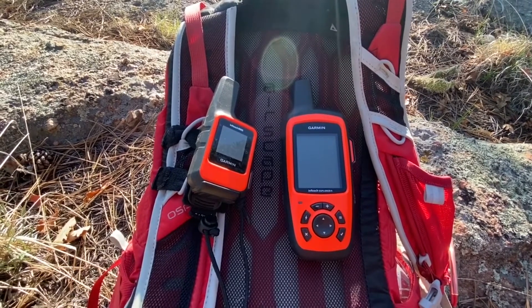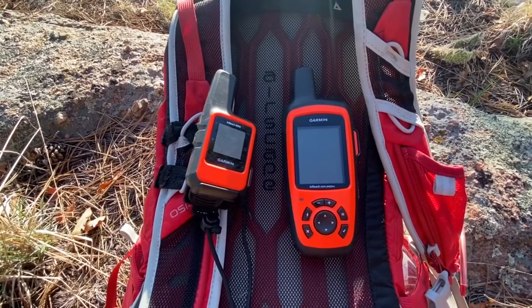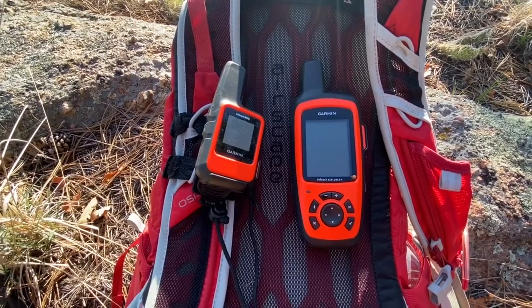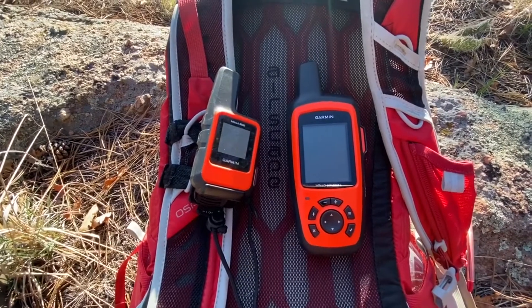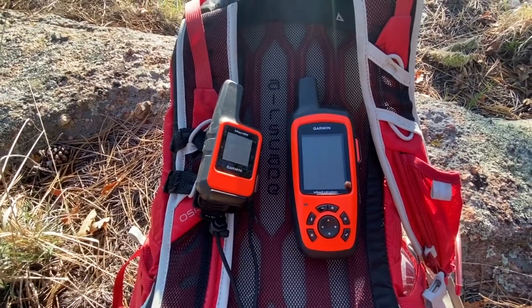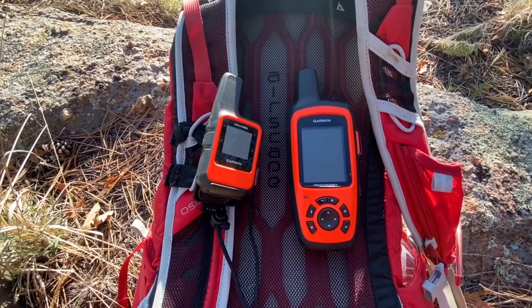They're both great products. I use the inReach Mini almost exclusively because I'm doing mostly day hikes, but I will be buying a Garmin inReach Explorer Plus for longer hikes. I'm planning on doing the Colorado Trail this summer — I don't know if I'll be able to do the whole thing in one summer; it might take two or three.